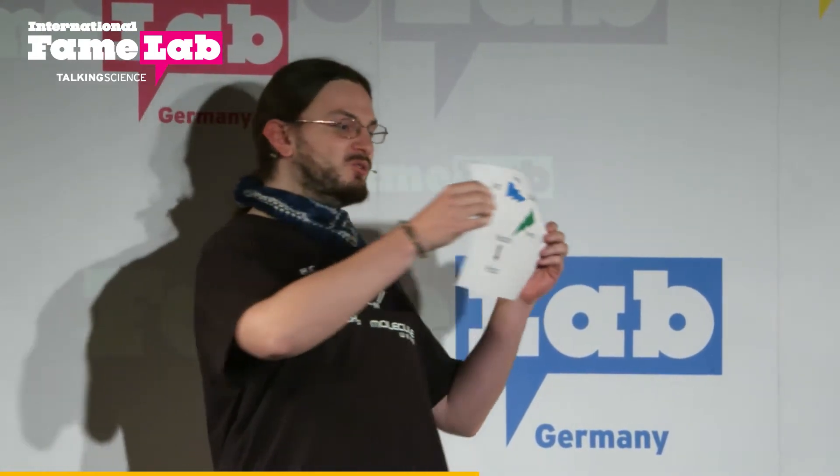So what we do instead of heating is that we use a little trick — we use light. Light is good because it is selective: it just goes for one functional group and it leaves the others. It's a little bit like a Bavarian going to a beer garden — he doesn't see the cookies on the left, he doesn't see the omelette on the right, he just goes straight ahead for the Schweinshaxen with the beer.